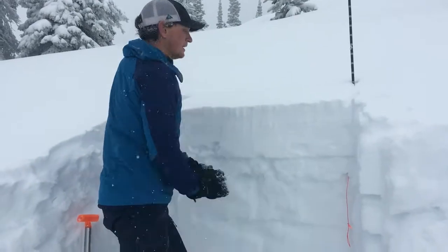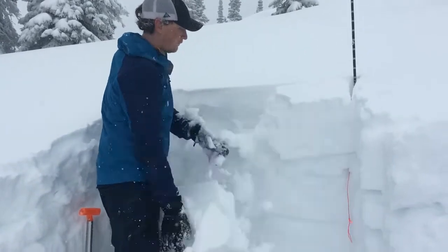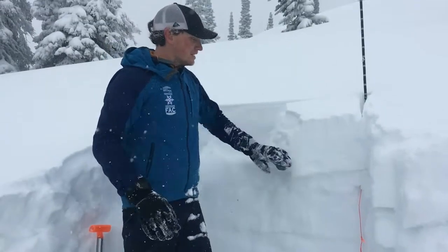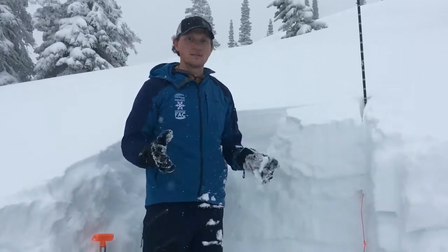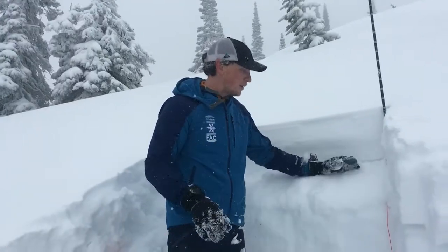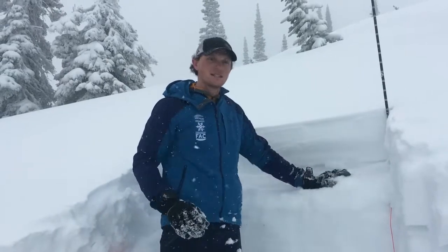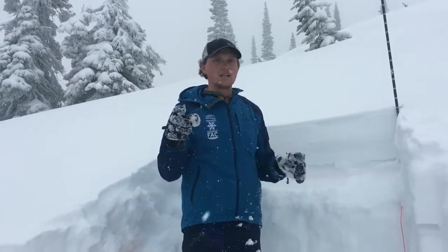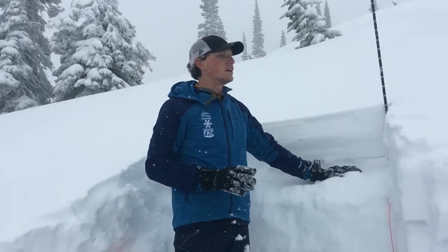Just by isolating the column we were able to get it to propagate and fail. We are cutting a crust which does jeopardize some of the integrity, and below it are just two to three millimeter facets that are really advanced — they have striations in them and very weak grains.